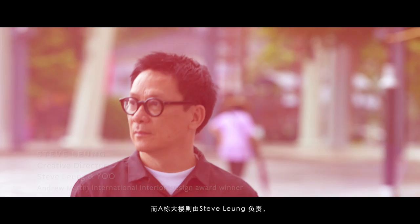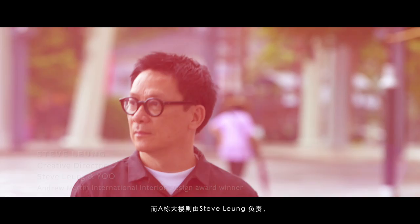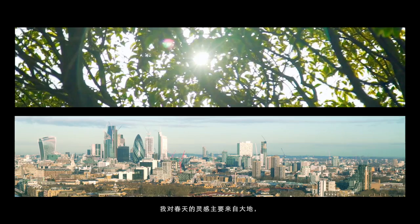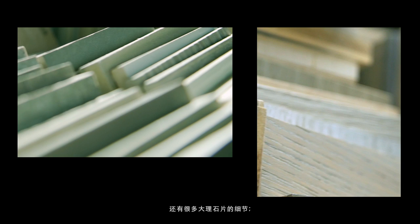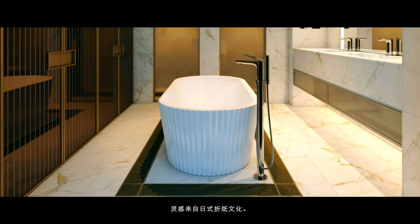We've done Tower B and Tower A is done by Steve Leung who I've worked with many times before. My inspiration for Spring is very much earth. So we've used very warm woods and we've used metals in the sort of bronze color. Lots of detailing with slices of marble. The bath that I've used is one of my own designs that I did for Peze, which is called Origami.